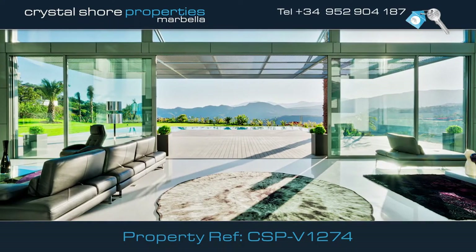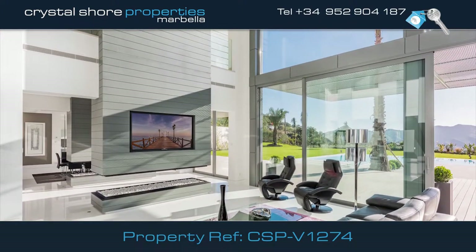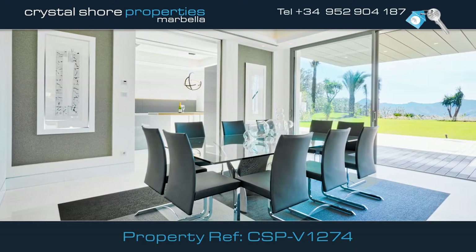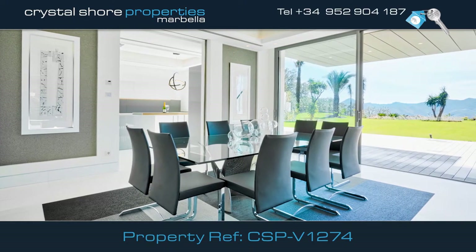This is the lounge with large doors that open onto the patio and there is a hanging feature wall, incorporating a high-tech fire. The dining room has a modern contemporary feel with plenty of space and windows that open onto the wonderful terrace.